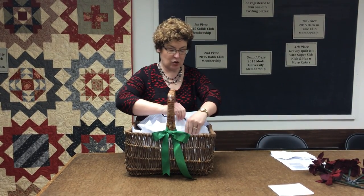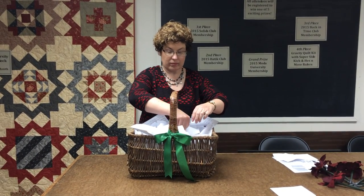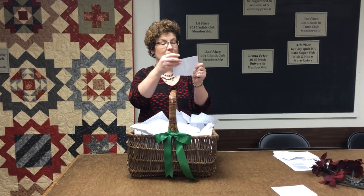And then our Gravity Quilt kit winner is Diane M. of Milwaukee. Congratulations, Diane! Thank you so much, everyone, for coming.